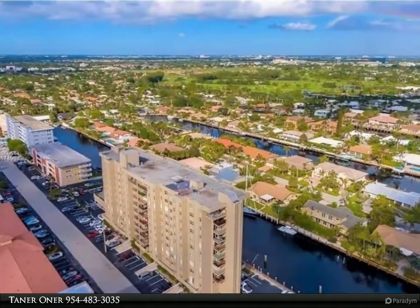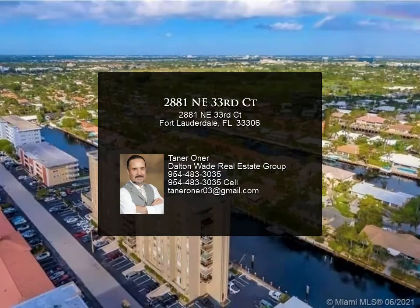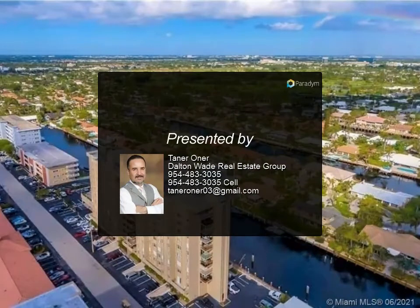Close to restaurants, shopping centers, and a short drive to downtown and the airport. Also very close to Coral Ridge Country Club, a desirable neighborhood, with a brand new AC.